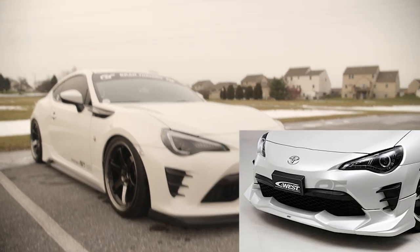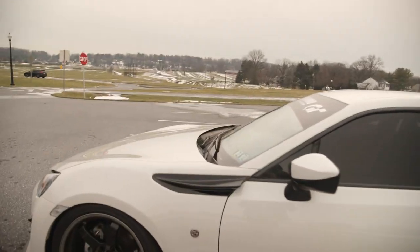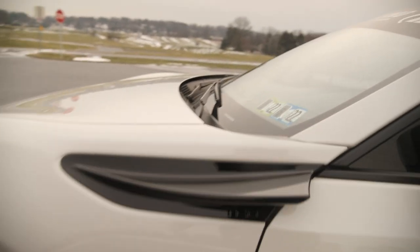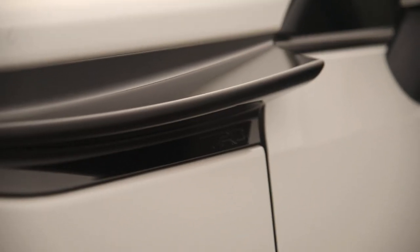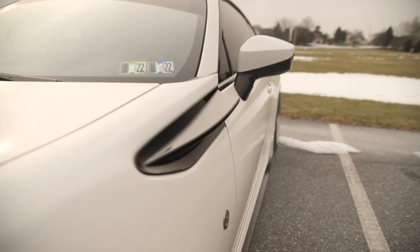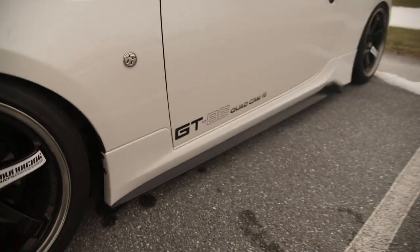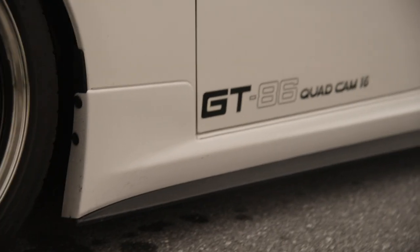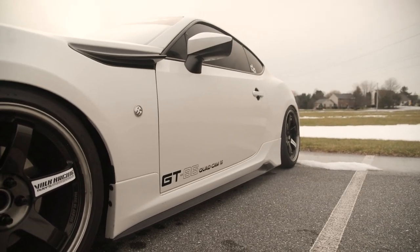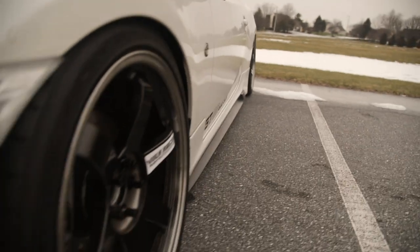Moving to the side of the car — first up we've got some genuine TRD fender fins, these are the JDM accessories you can get for this car. You can see the TRD engraving there; I think this gives the car a nice profile. This one is in raven black. Down here are the JDM TRD side skirts, paint-matched from the factory — pretty sick. I think this is a good start to the overall aesthetic.